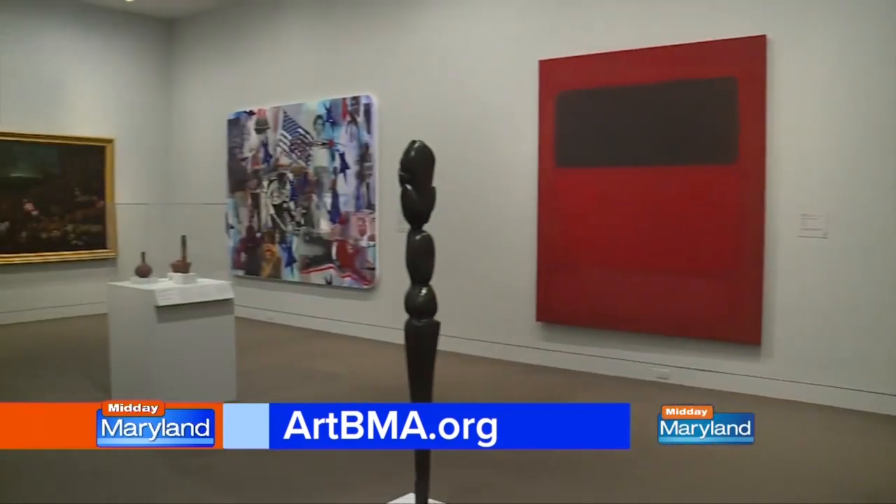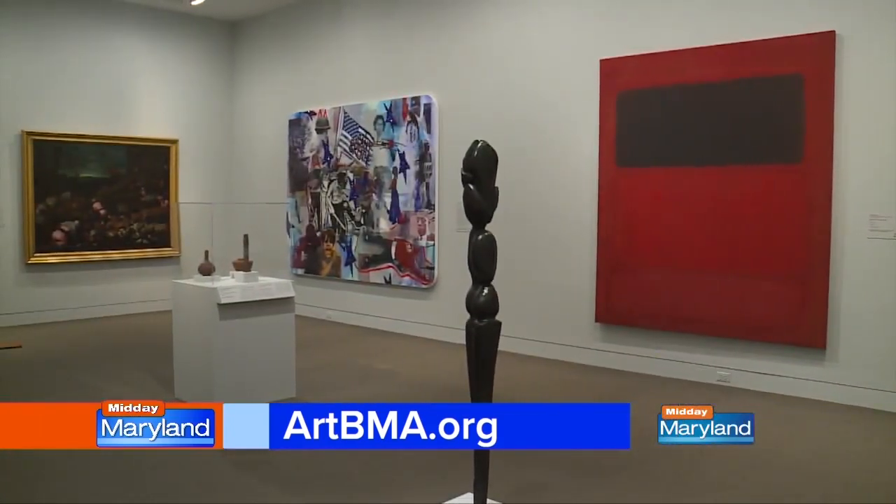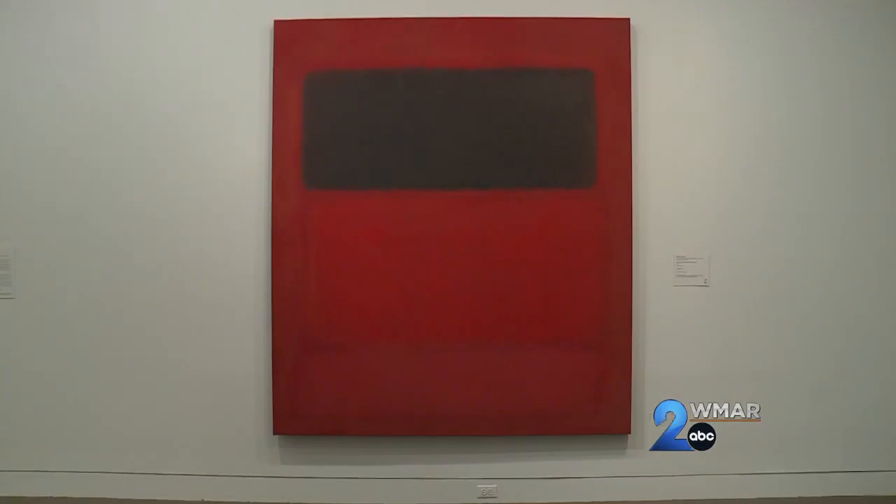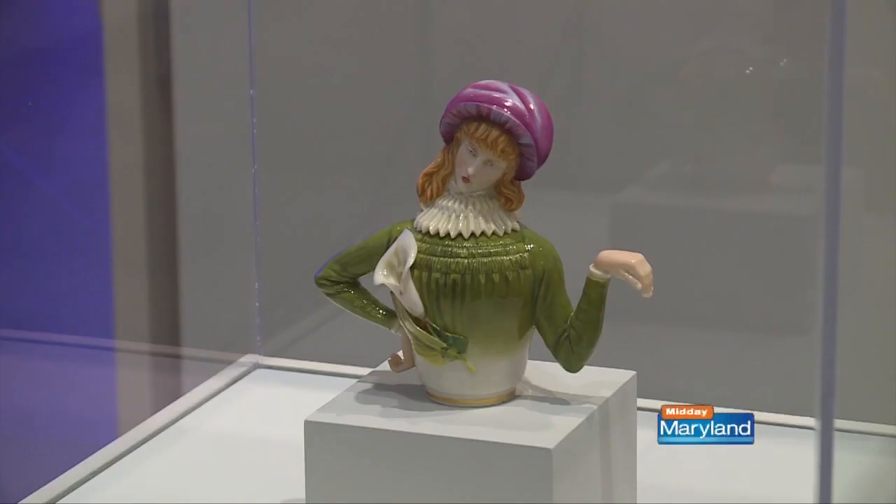How's the reception been so far? It's been a very popular exhibition. A lot of the people who have been coming through have been coming specifically to see this gallery, just because this has never been done before and it's just such a unique experience.